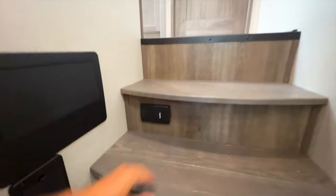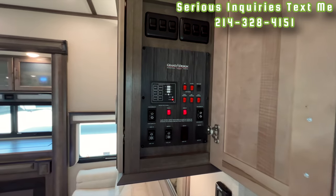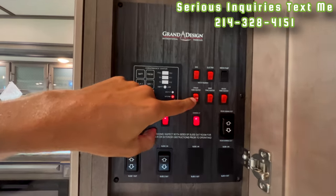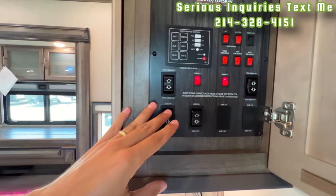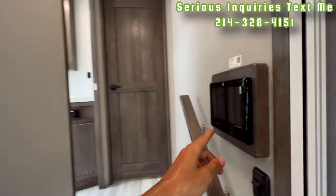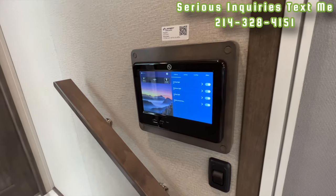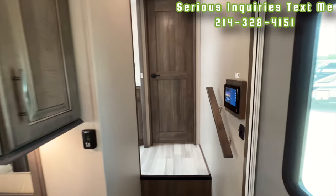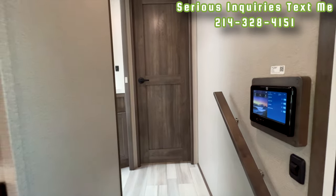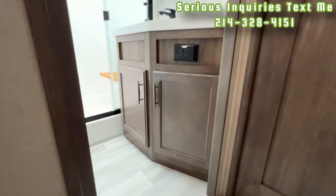Going back toward the bedroom, there's some shoe storage, your breakers and fuses, and the central vac hose connection. One thing I really love about the Solitude is that you have both hard controls — light switches, water tanks, tank heaters, water pump, slide outs, awnings — and a touchscreen control panel that can be linked to your phone, giving you both options instead of just one or the other like most Keystone products.